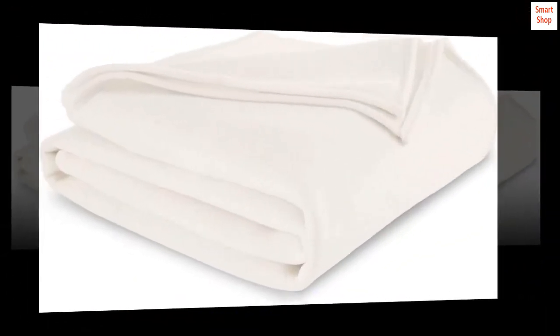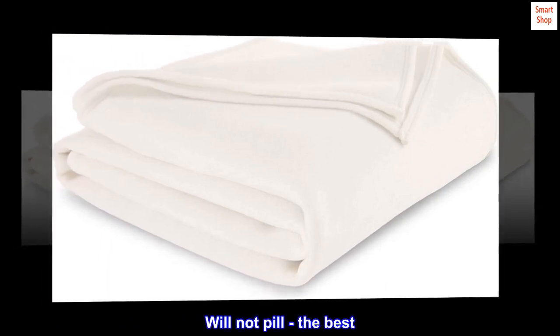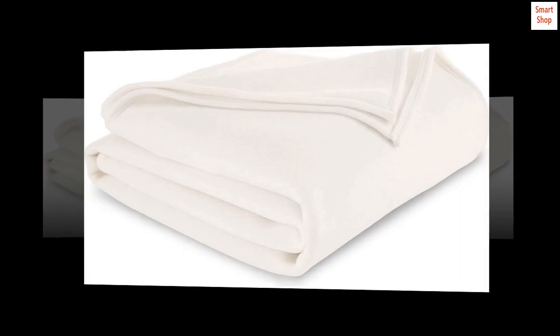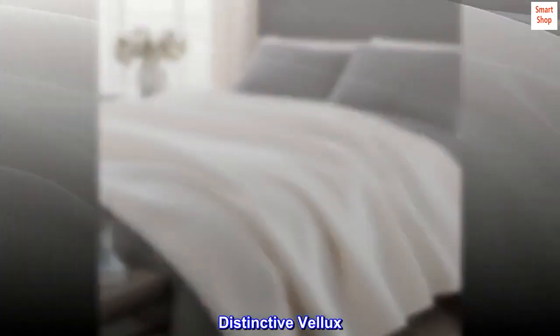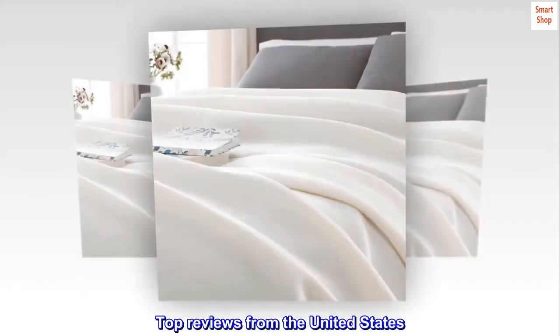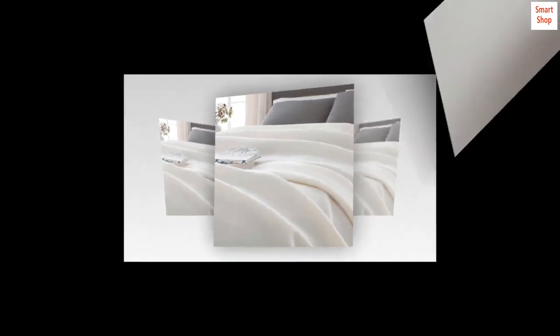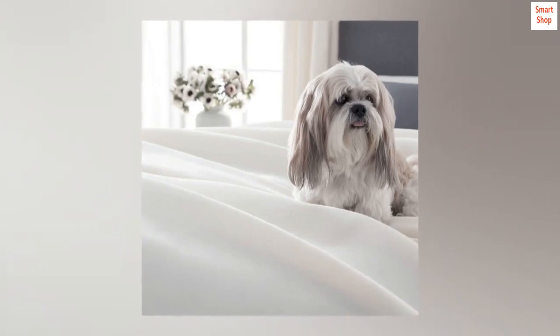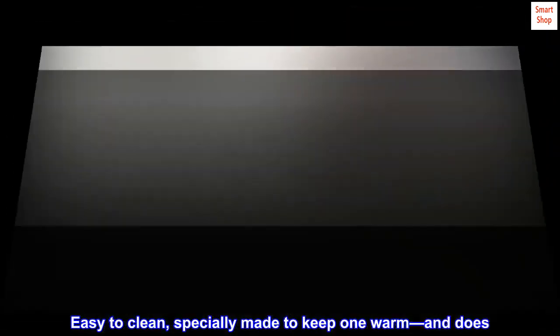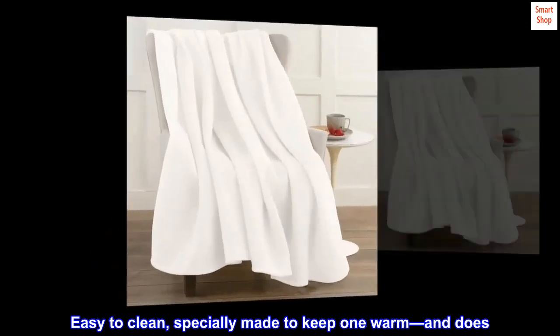Warmth without pilling — the best soft and plush from the distinctive Velex. Top reviews from the United States highlight washability, easy care, and easy top reviews. Specially constructed for warmth, easy to clean, and specially made to keep you warm.